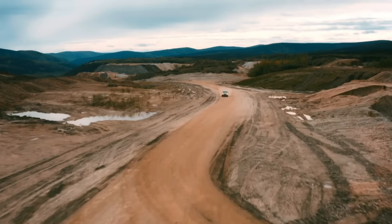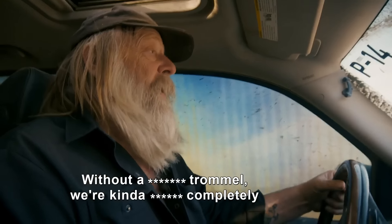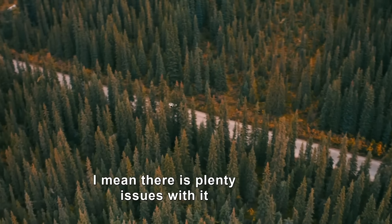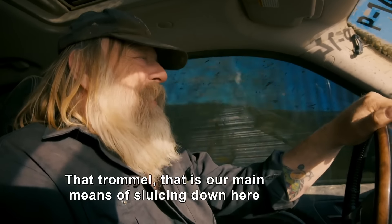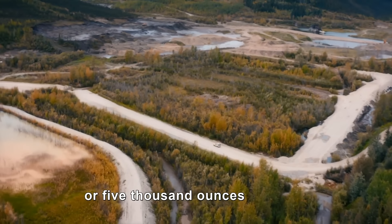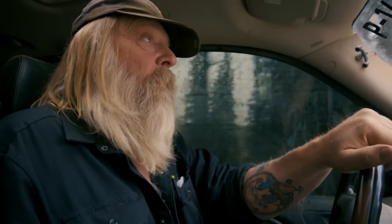Damn it. Without a trommel, we're kind of completely done. I mean, there are plenty of issues with it. That trommel is our main means of sluicing down here. That could be the difference between 4,500 or 5,000 ounces. King of the Klondike, Tony Beets, has hit a wall.